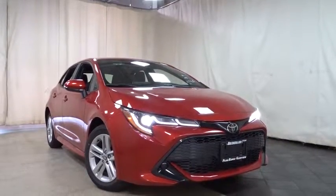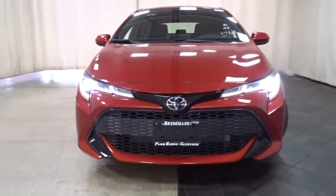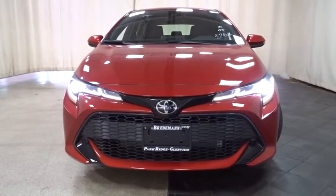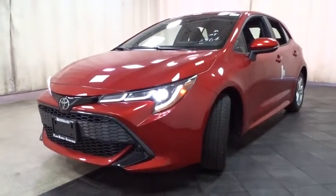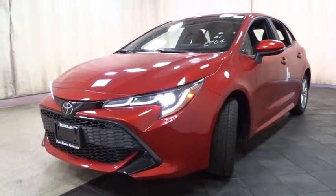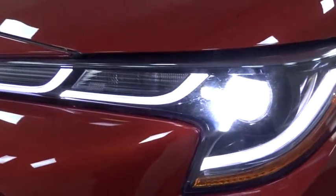2019 Toyota Corolla Hatchback. The Toyota Corolla Hatchback will make you smile. The performance and shifty driving experience will certainly leave you wanting more. A sharp exterior look and an abundance of technology like the Toyota Safety Sense make this a vehicle worth looking at. Here are some of this vehicle's great options.